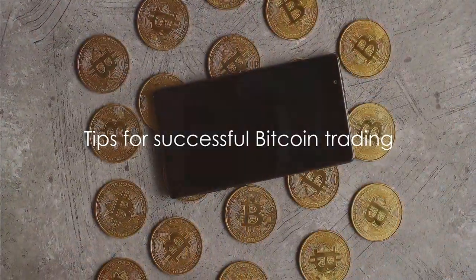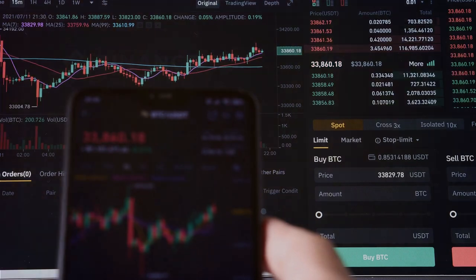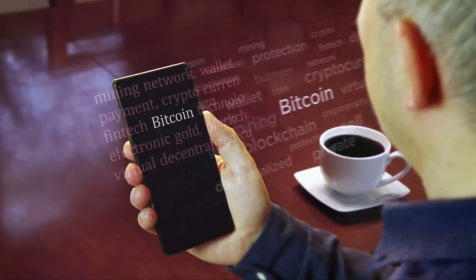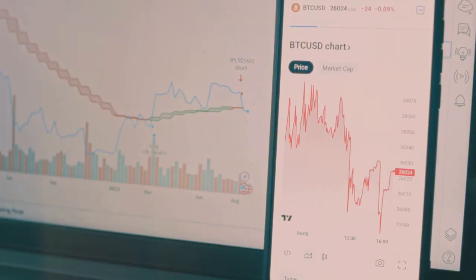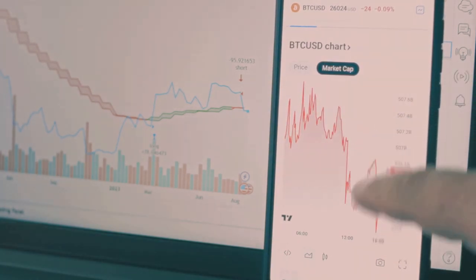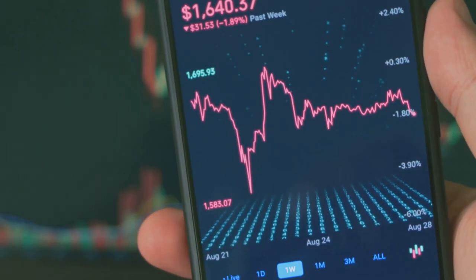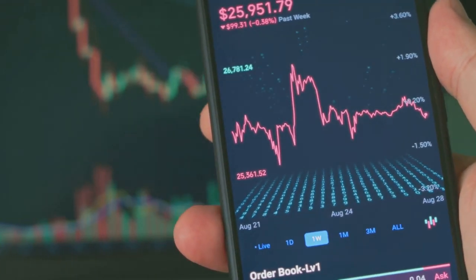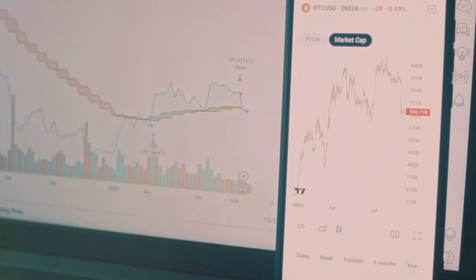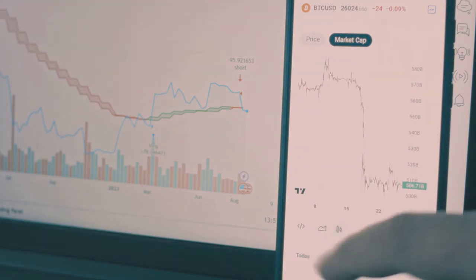But before you start trading, here are some important things to keep in mind. First and foremost, arm yourself with knowledge. The crypto world is vast and can be complex, so it's crucial to understand what you're getting into. Read up on Bitcoin, learn about blockchain technology, and stay updated with crypto news. Secondly, remember the golden rule of investing: only invest what you can afford to lose. The volatility of Bitcoin and other cryptocurrencies can lead to significant gains, but also substantial losses.